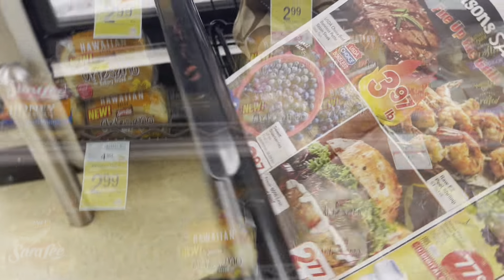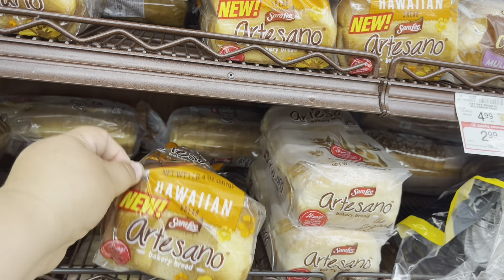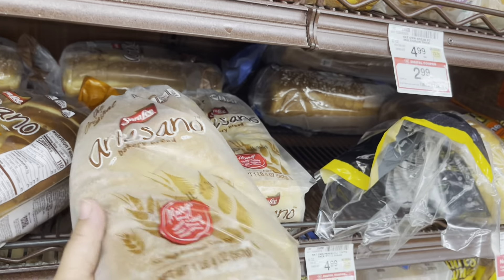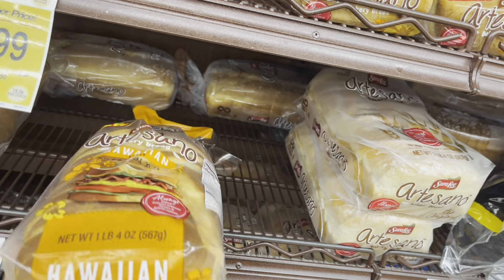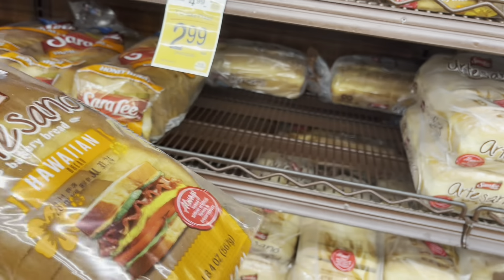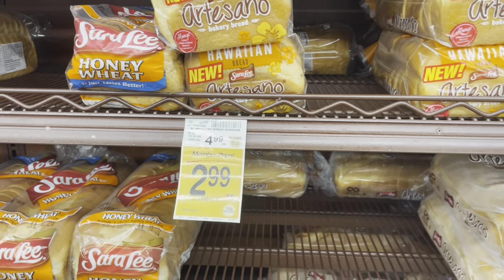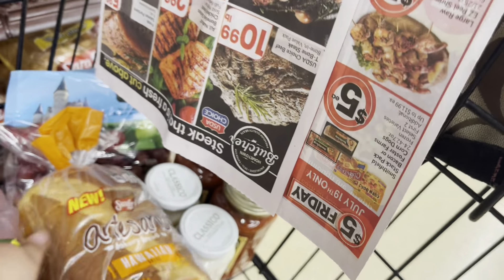We are low on bread and we've been loving this new Hawaiian artisanal bread. We normally get the regular white bread — same brand, Sara Lee. This is actually cheaper as a two-pack at Sam's or Costco, but we need bread. For $2.99, it's on sale — normally $4.99 — so I'm going to go ahead and pick up at least one loaf.